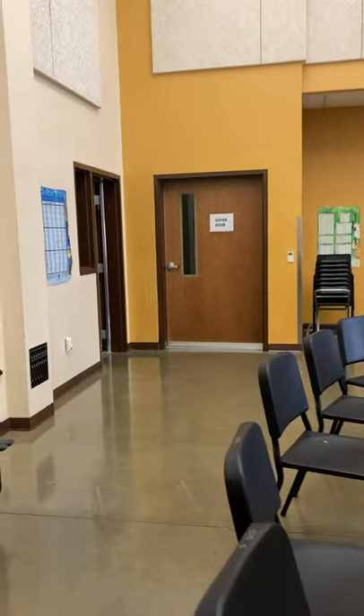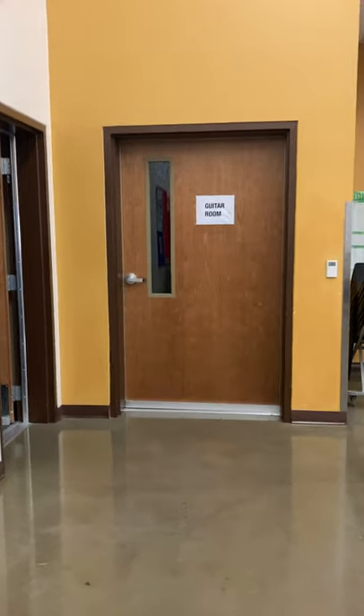and then they go back here to get their guitars. This is a locked storage room. We play, we practice, and we have lots of rooms for them to do that.